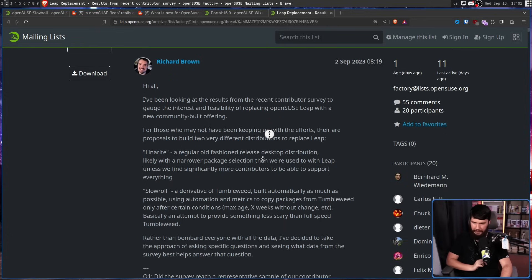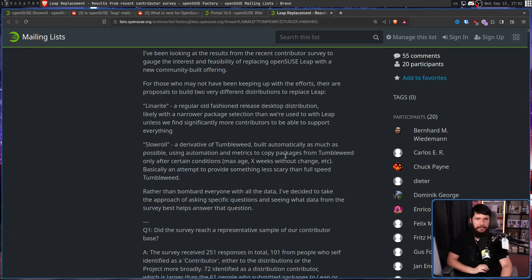There are two options available right now. Linarite — a regular old-fashioned release desktop distribution, likely with a narrower package selection than we're used to with Leap, unless significantly more contributors are found to support everything. Or SlowRoll — a derivative of Tumbleweed, built automatically as much as possible, using automation and metrics to copy packages from Tumbleweed only after certain conditions, such as max age or X weeks without change. Basically, an attempt to make something less scary than full-speed Tumbleweed.